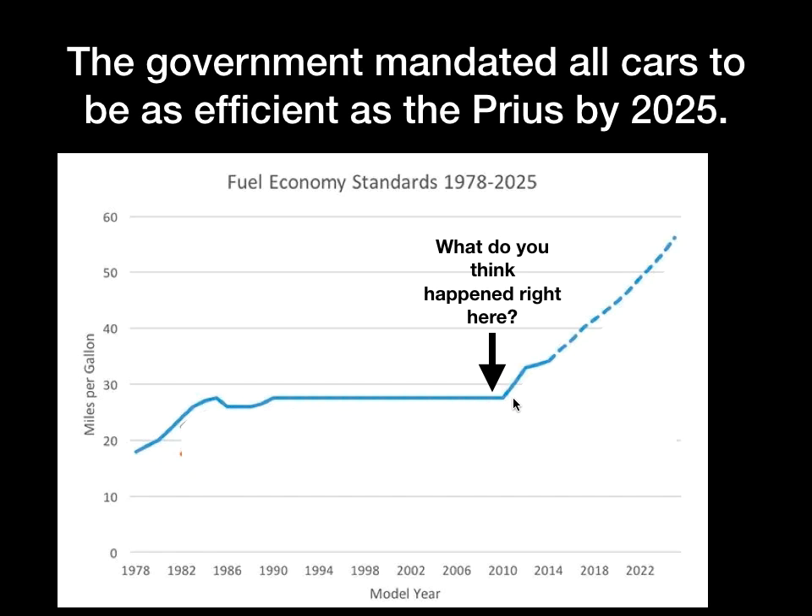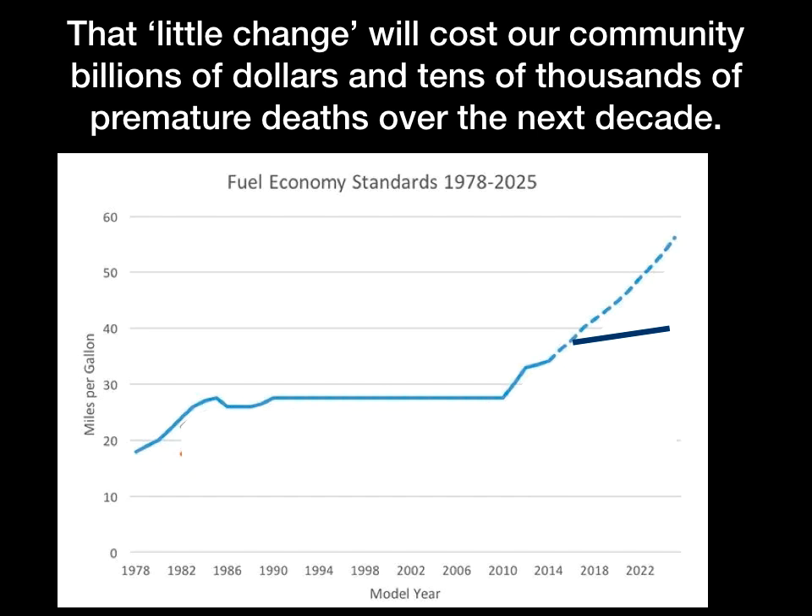These standards were really ambitious, but it turns out that in 2017 they were abandoned. This happened shortly after the 2016 presidential election, where a new leader reinterpreted the laws and decided it wasn't as important to protect the environment in the same way. This change — to new standards that are much less ambitious — will cost our community billions of dollars and tens of thousands of premature deaths over the next decade.